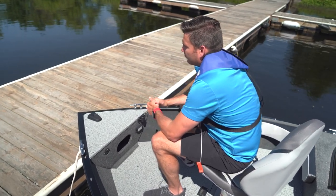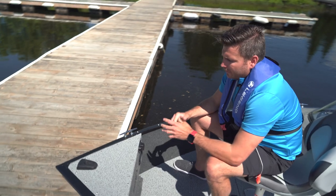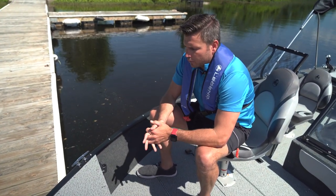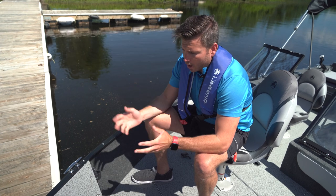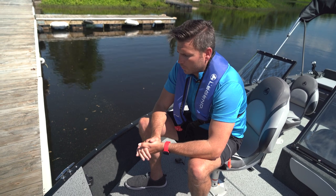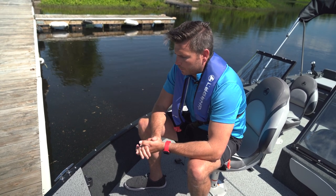The most popular trolling motor size for the 16 foot model is a 55 pound thrust. Great options are available from Minn Kota and Garmin, as well as many other great manufacturers doing wonderful things on the trolling motor side to really enhance the fishing experience.